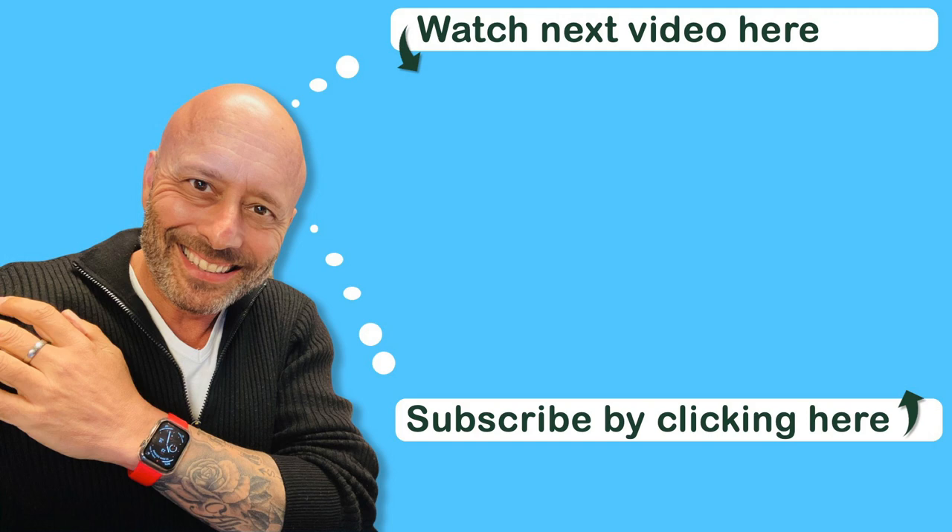Thanks for watching. Please share this video with someone you know who's going through cancer, and remember to subscribe to my YouTube channel so you know when the next video is coming out. Catch you again soon.